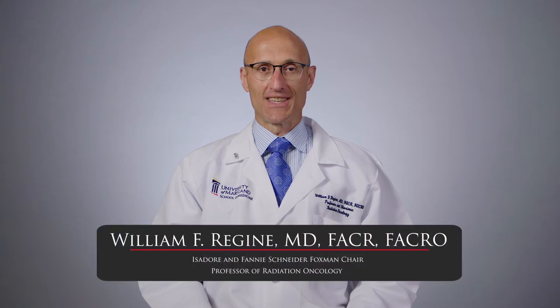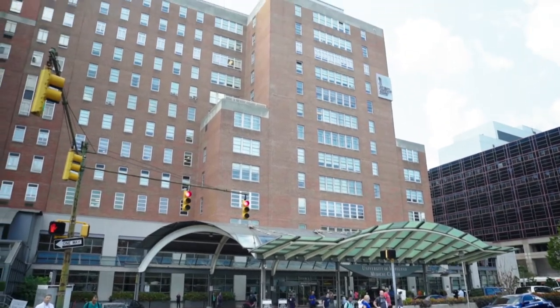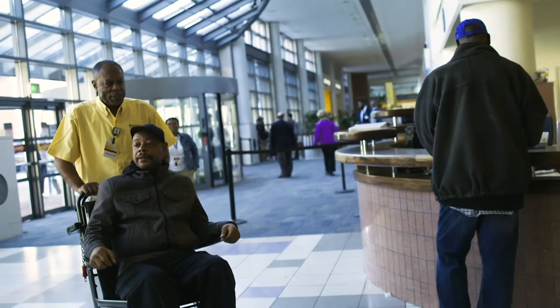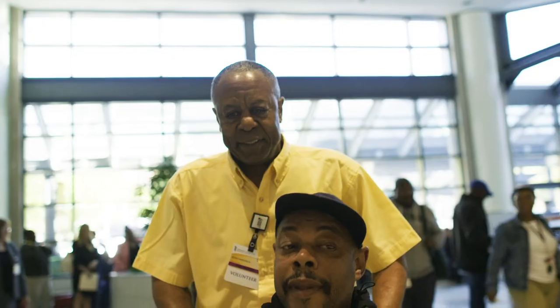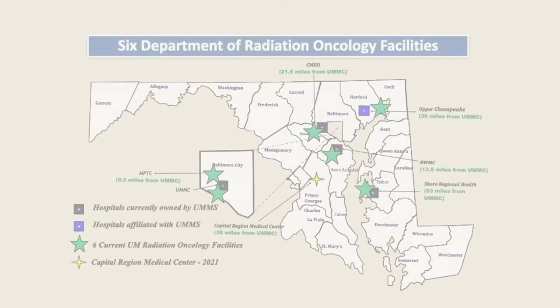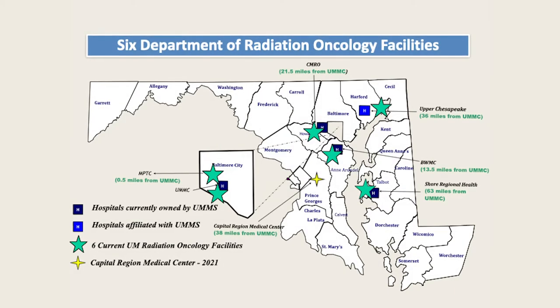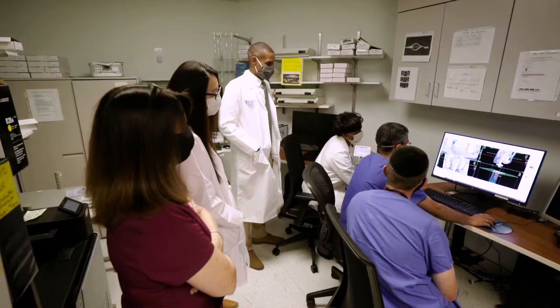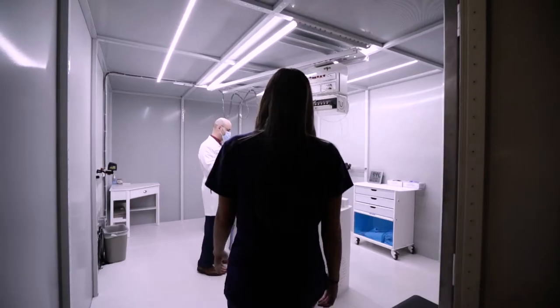Hi, I'm Dr. Bill Regine and I'd like to welcome you to the University of Maryland Department of Radiation Oncology. For more than a hundred years, we have been providing compassionate, patient-centered cancer care. Our doctors can treat you in one of six locations in Maryland, giving you convenient access to leading-edge technology, pioneering clinical trials, and expert consultation on treatment plans.